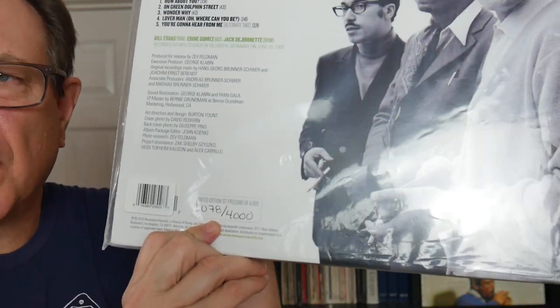I saw this in a record store — it came out on Record Store Day and I didn't get it then. I saw it at another record store a year or two later and they had two copies on the shelf for $49. I would never spend $49 on a record, but I talked myself into it. Now the median price is $165 and they sold one copy for $800 — maybe that was a signed copy. This is a limited edition, number 1,078 out of 4,000.